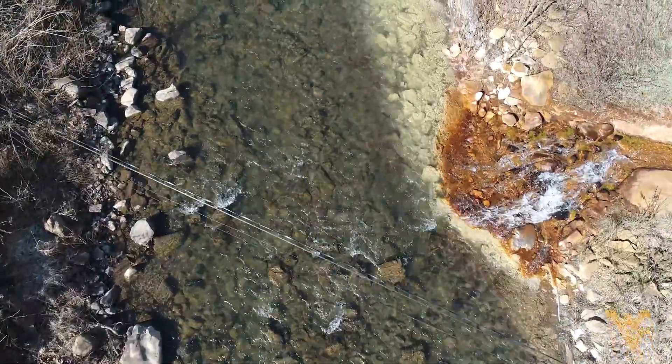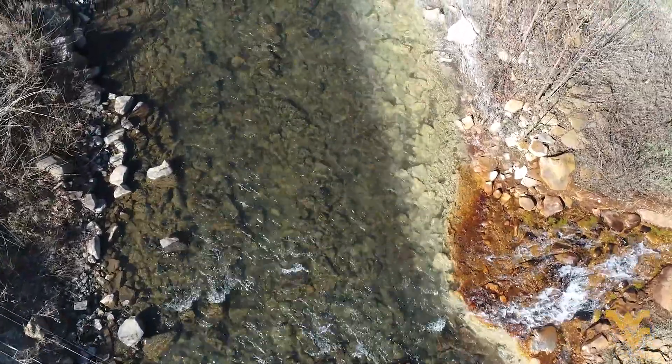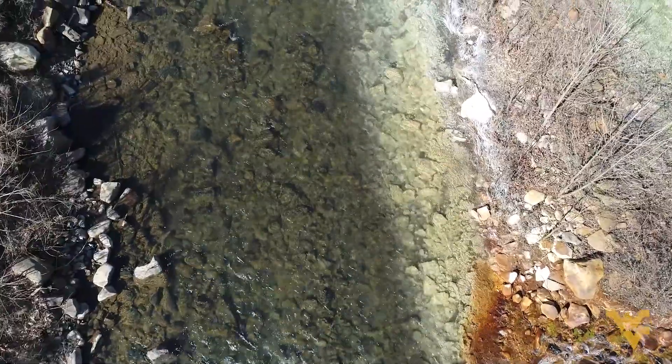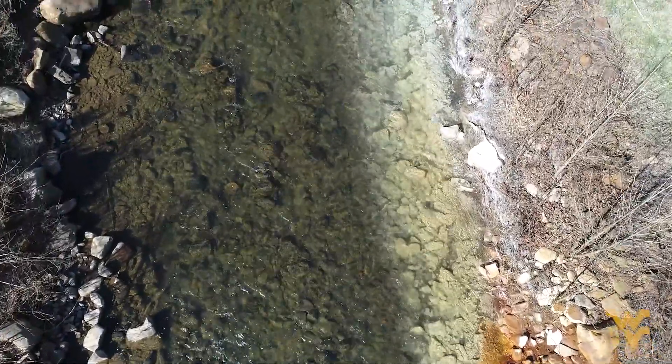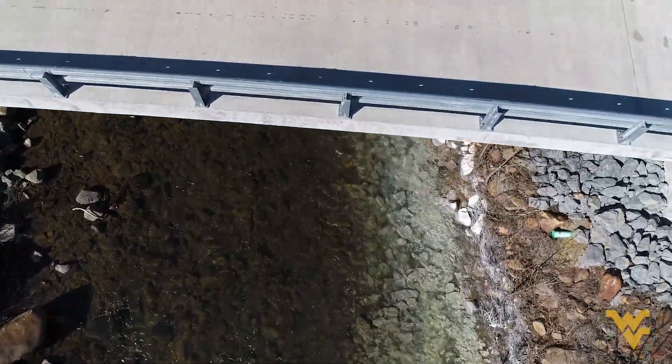When the bridge was being built, the state inspector stood there and released little fish upstream. They went under the bridge and as soon as they hit the plume of acid mine drainage, they immediately turned around and went back upstream. The stream is pretty much dead.